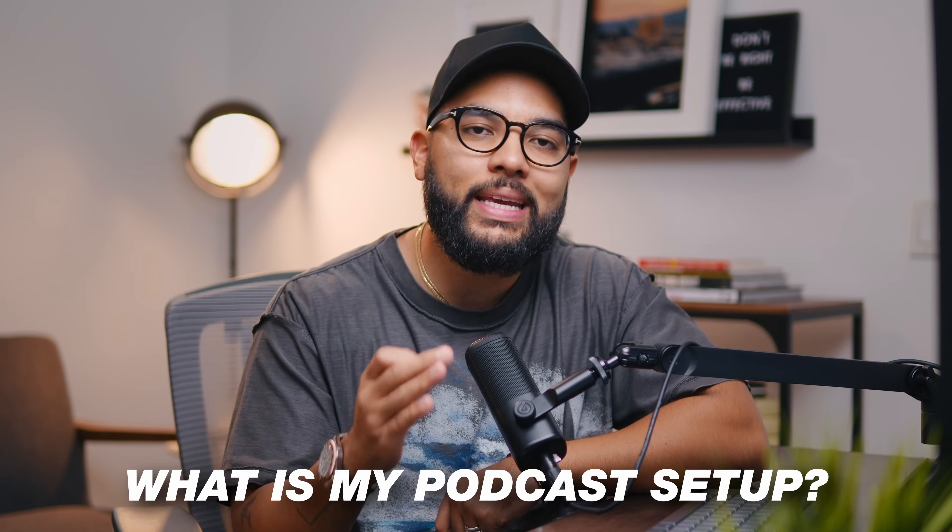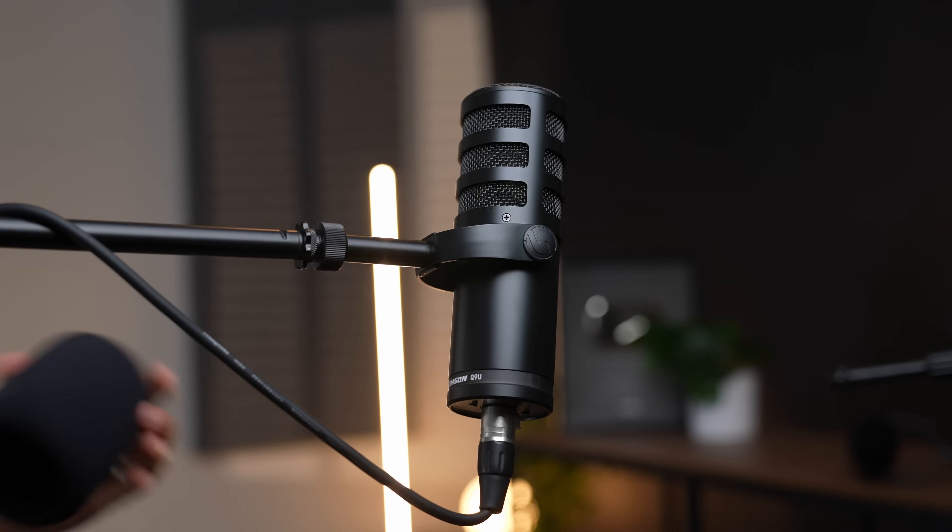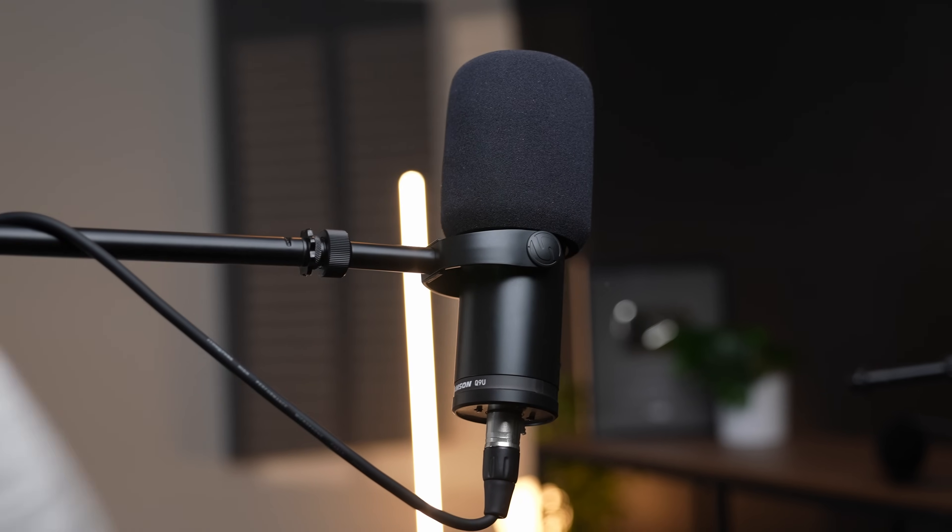Let's jump into the first question: what is my podcast setup? The first piece of gear I would consider investing in is a great microphone — one that creates that nice, rich, radio podcast sound. That's called a dynamic mic, and you don't have to break the bank. You can get a mic that allows you to do many different types of podcasting.